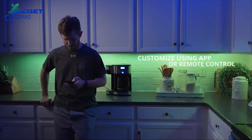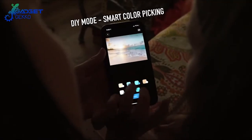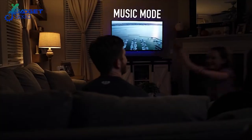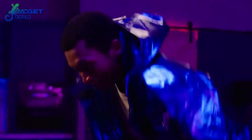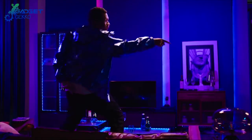Easily manage the LED functions on your phone with the Govee Home app, IR remote control, or the control box. This cool LED tech for your room supports both dynamic and calm music mode that will sync the lights to the beat of your music. 64 different scene modes provide amazing pre-set LED light shows that enhance the ambience of nearly any situation.